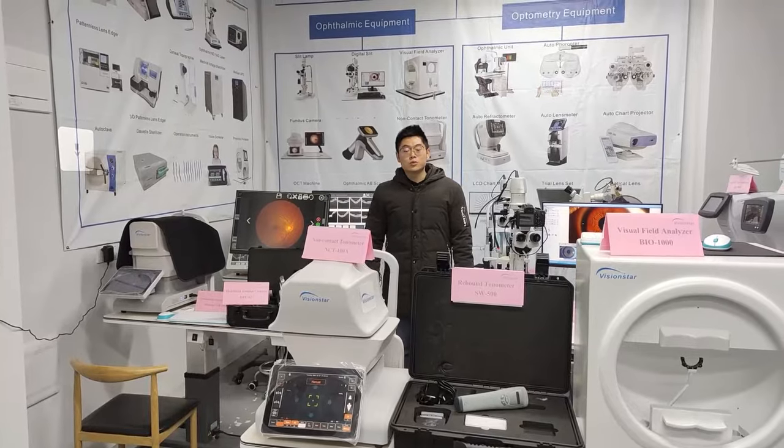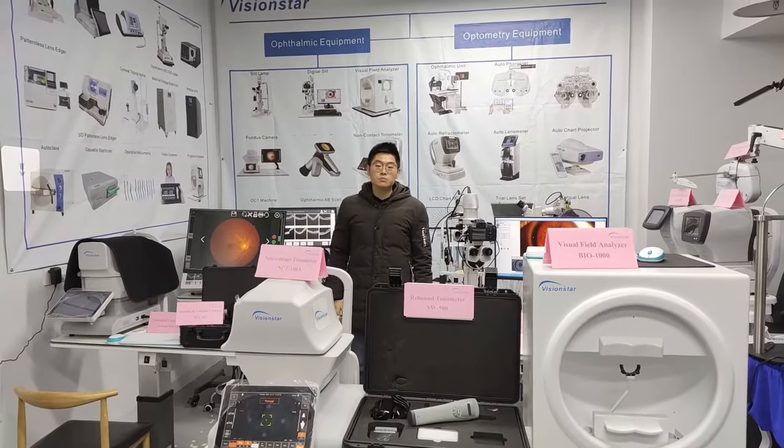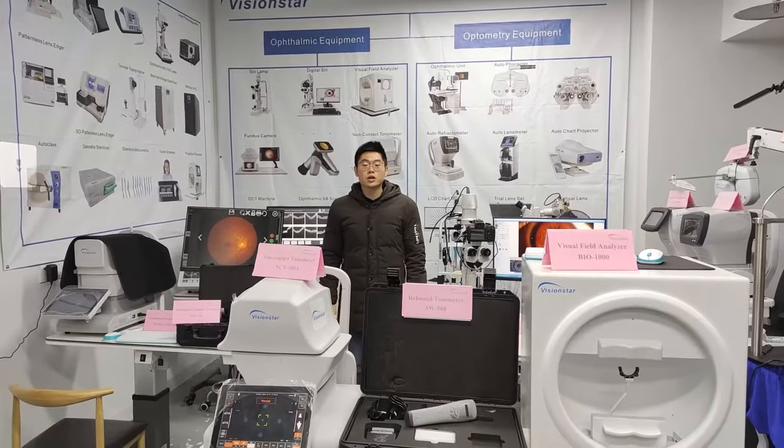Besides these goods, we also have other optical, ophthalmic, and light equipment. If you are interested in any one of them, please feel free to contact us.